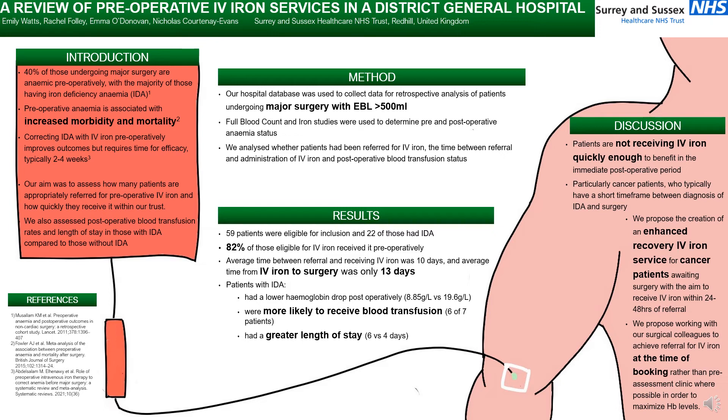We used our hospital database to collect data for retrospective analysis. All patients undergoing major surgery with expected blood loss greater than 500 mL were included. We looked at all blood count and iron studies to determine pre- and postoperative anaemia status, and we analysed whether patients had been referred for IV iron, the time between referral and receiving IV iron, and postoperative blood transfusion status.